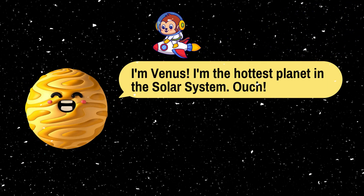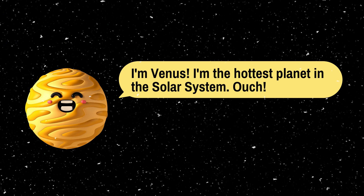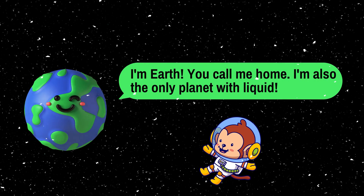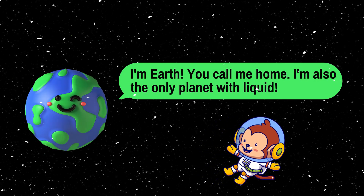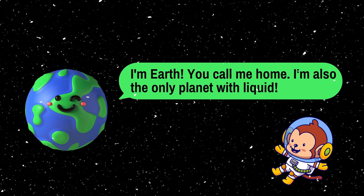I'm Venus. I'm the hottest planet in the solar system. Ouch! I'm Earth. You call me home. I'm also the only planet with liquid.